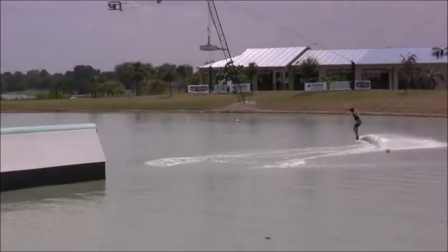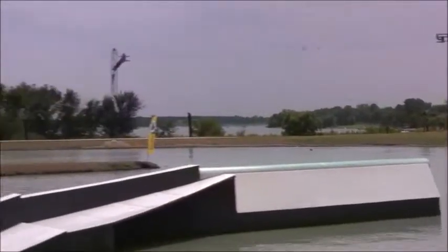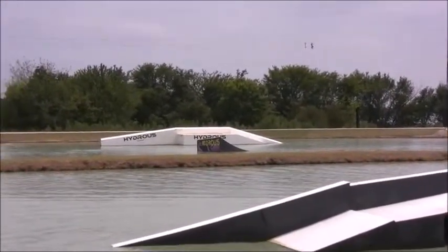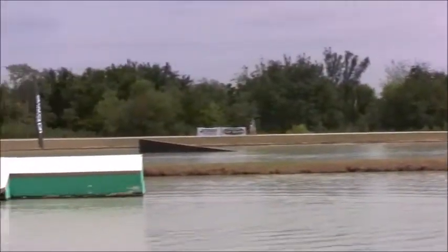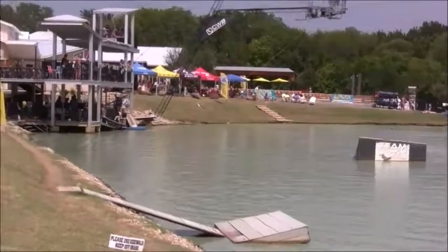And then transfer frontside lip slide, full pull opposite way 270 to finish things off. Two stand-up laps from that man from Odessa, Missouri, now calling Arkansas his home. Awesome job from Mikael Johnson.